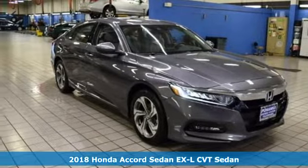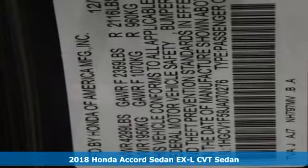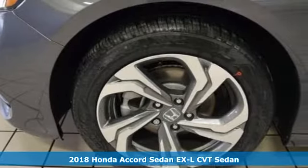Here's a 2018 Honda Accord Sedan. Honda's created some of the most admired vehicles on the planet, plus it offers an exciting list of features.